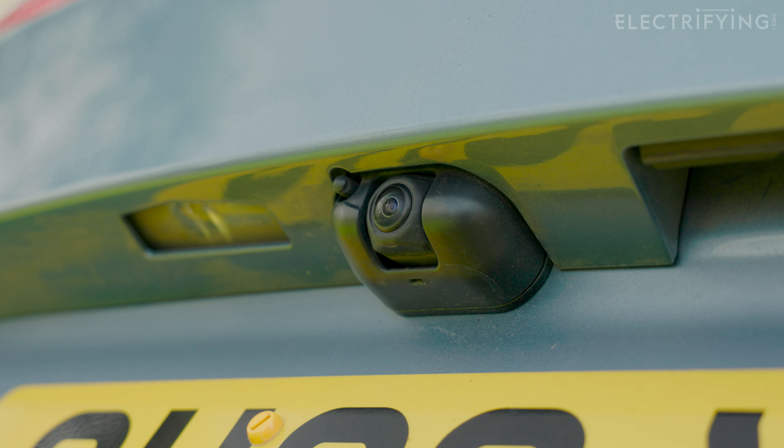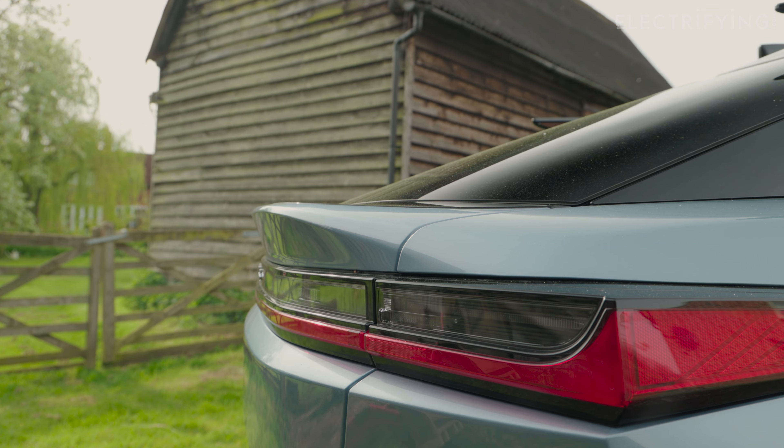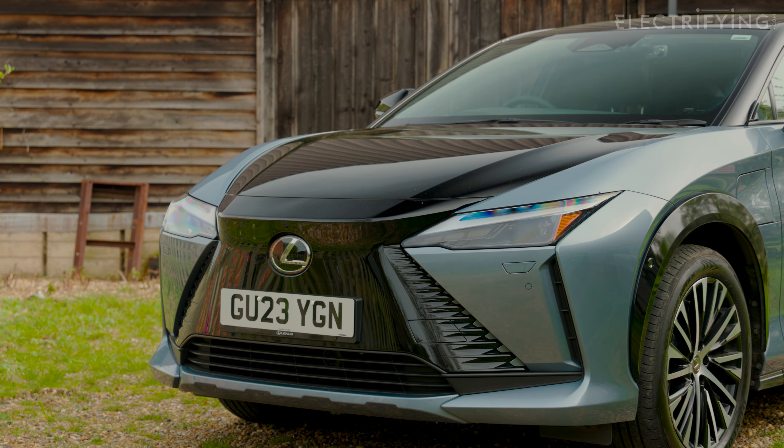See this camera? It's got its own little washer, complete with a switch on the wiper stalk. Now I know other car makers have clever software so the camera knows when it's dirty and cleans itself. That would seem simpler.